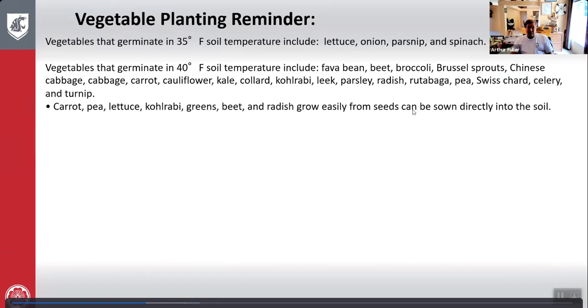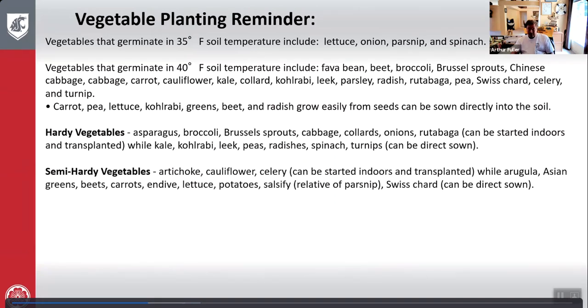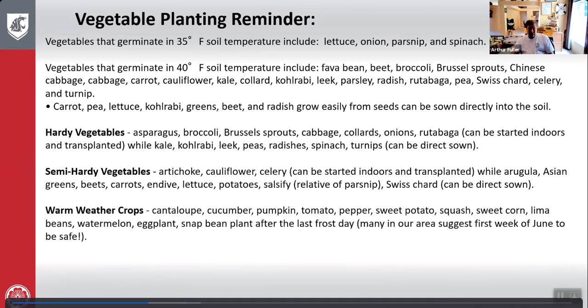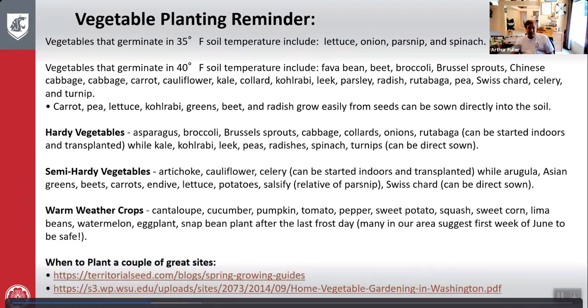Carrots, peas, lettuce, kohlrabi, greens, beet, and radish grow easily from seed and can be sown directly into the soil. Hardy, semi-hardy, and warm weather crops are also covered. Hardy vegetables tolerate more cold, semi-hardies a little less, and warm weather crops must be planted after frost. That information can be found on Territorial Seeds or the WSU site, Home Vegetable Gardening in Washington.